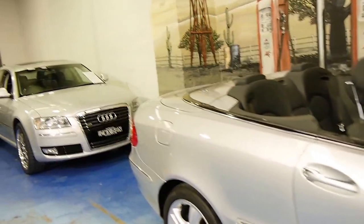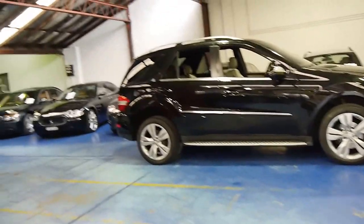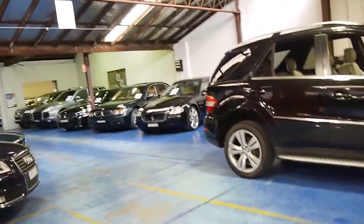We specialise in European cars. We have a CLK 500 Coupe as well at the present time, along with many other European cars.